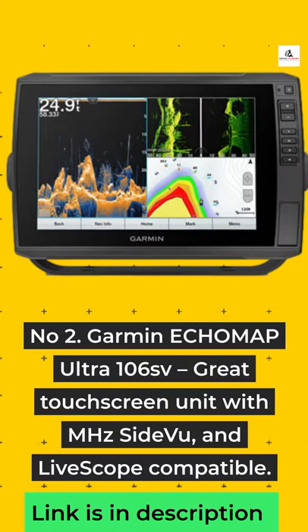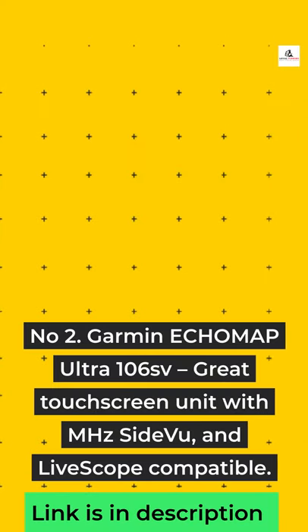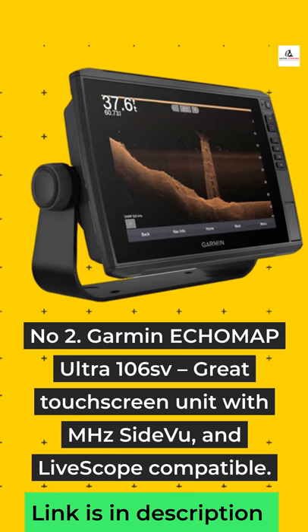Number 2: Garmin Echo Map Ultra 106SV — Great Touchscreen Unit with Megahertz Side VU and LiveScope Compatible.